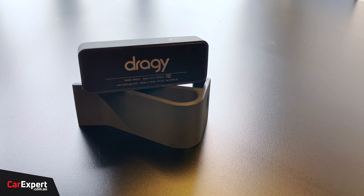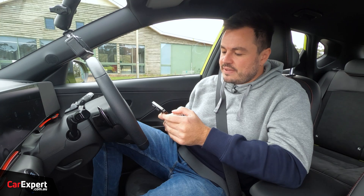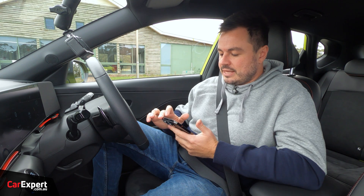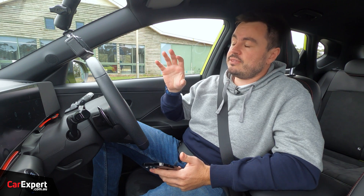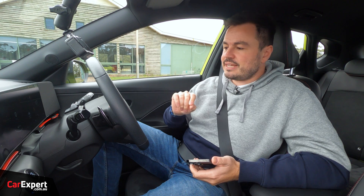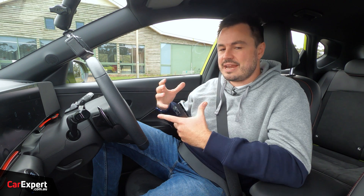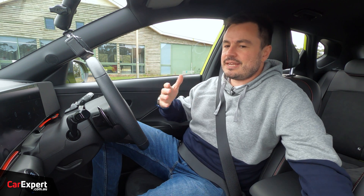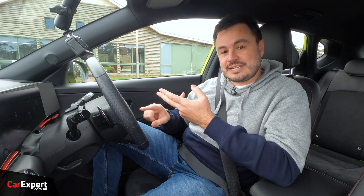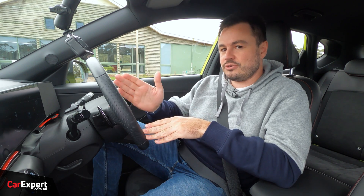We've got our data logger up here — I've left a link in the description if you want to find out more about the app and how it interacts with it. Effectively this uses a 10 hertz GPS, logging our speed while driving, capturing everything from acceleration to braking. It's accurate to a hundredth of a second and within centimeters rather than just meters. Today I'm going to brake from 130, 110, and 100 kilometers an hour and show you the braking distance from 100 to zero doesn't change.